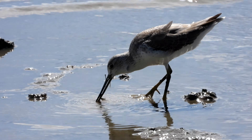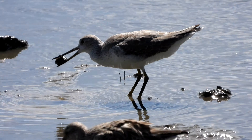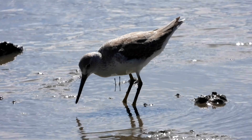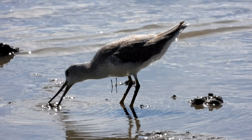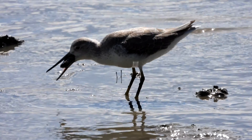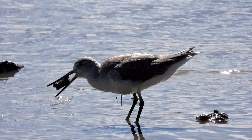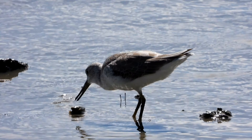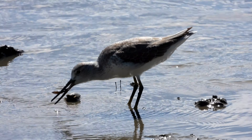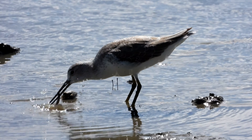I think the crab is sort of flailing around. It's still alive, but has no legs. He's washing it. Oh, he's just... that might be a little bit too big for him. He's just eating the legs up.